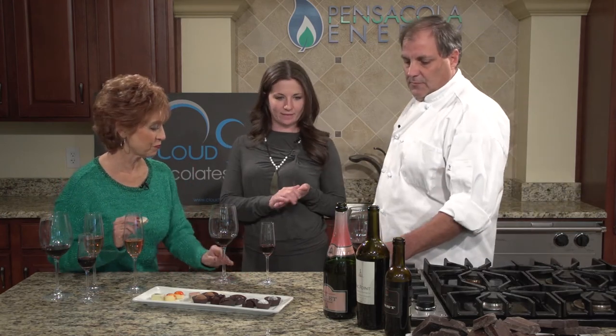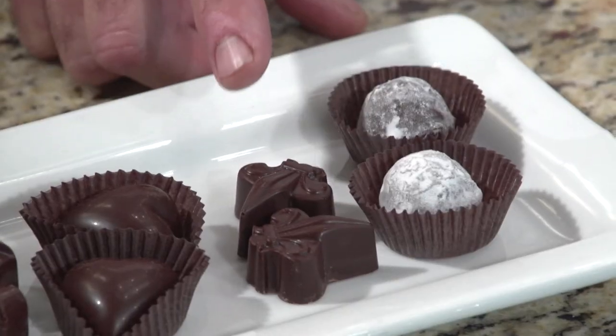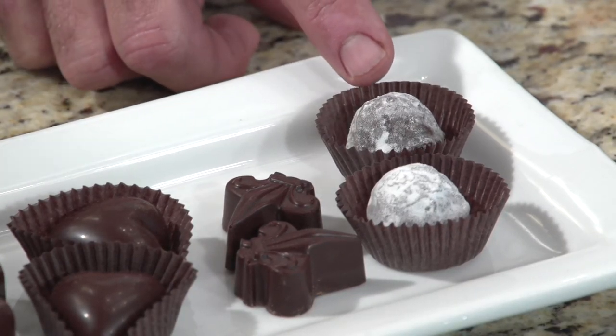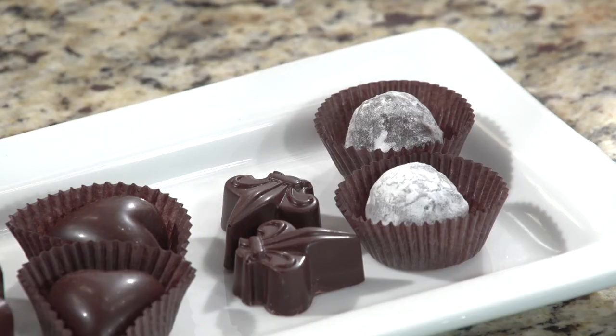Last but not least, a little dessert pairing. We have a port from California made with traditional port grapes — it's on the sweeter side, so with the sweetness you need to balance it with some savory. We've paired that one with darker chocolates, more of a bittersweet flavor, and also nutty chocolates. We brought Renfro pecan praline, crushed praline with milk chocolate and a 73% dark chocolate outer shell, and local gallberry honey. There's just enough honey to get that honey flavor, and it really marries well with this style of port.